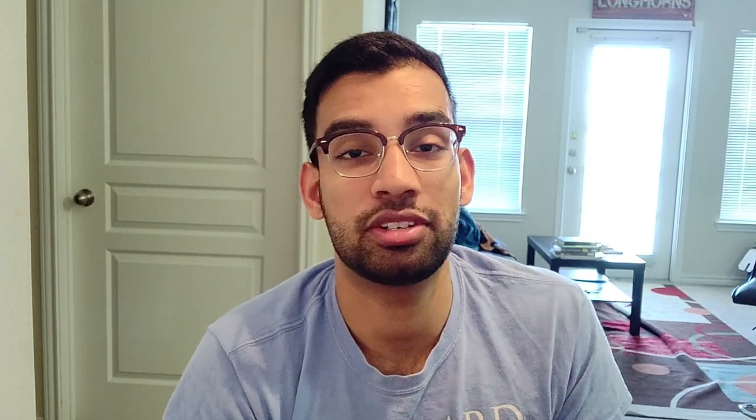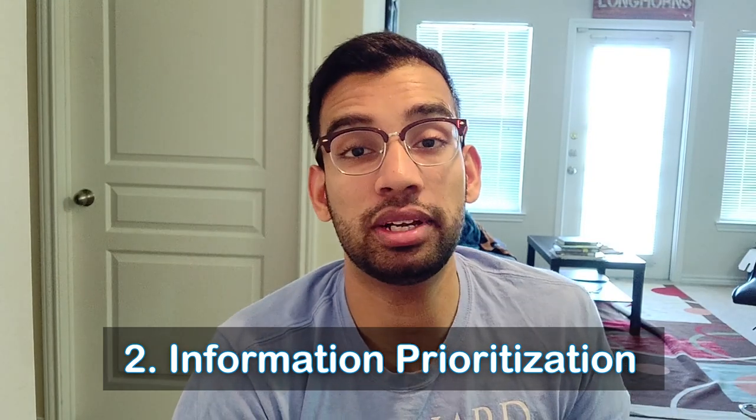Principle number two is what I like to call information prioritization. When med students including myself when I started have a syllabus lecture, we try to give each piece of info the same amount of weight — and that's not right. Some pieces of info are more useful and more valuable than others; this is what we call high yield. After you learn the info, there's a clear distinction between what you know and what you don't, yet we still spend equal amounts of time on our strengths and weaknesses. You need to spend more time on your weaknesses to bolster your performance.